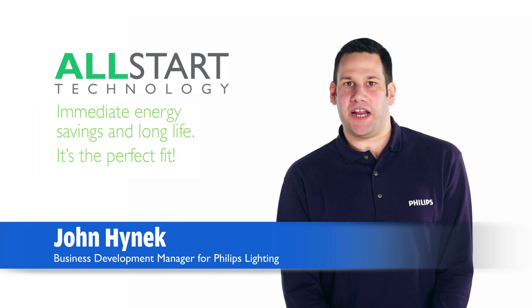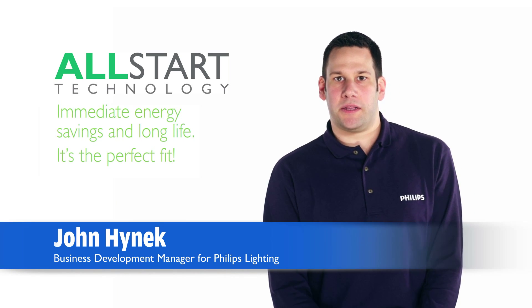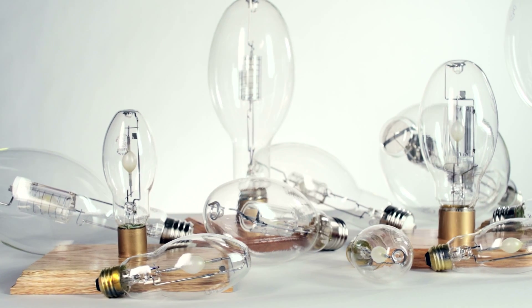Innovation and advances in energy efficient HID technology are changing the way we light everything around us. Let's take a look at the Energy Advantage CDM lamp featuring all-star technology.